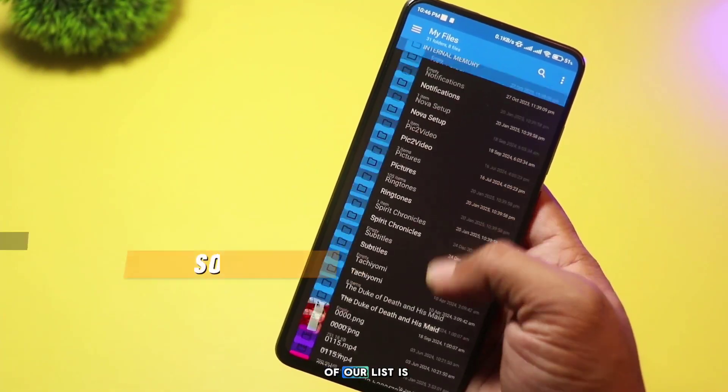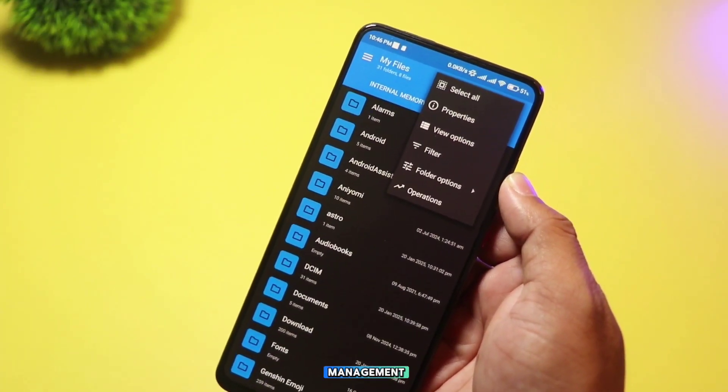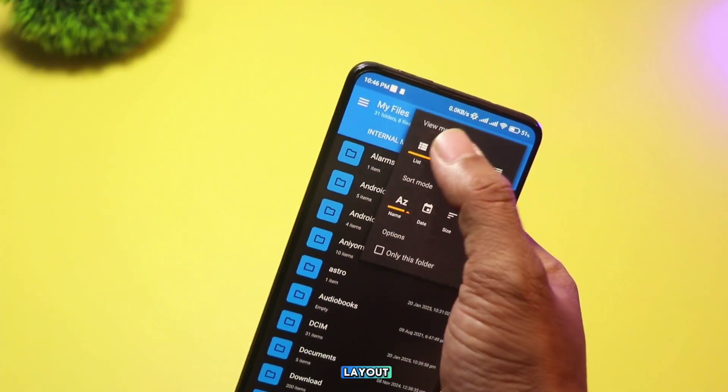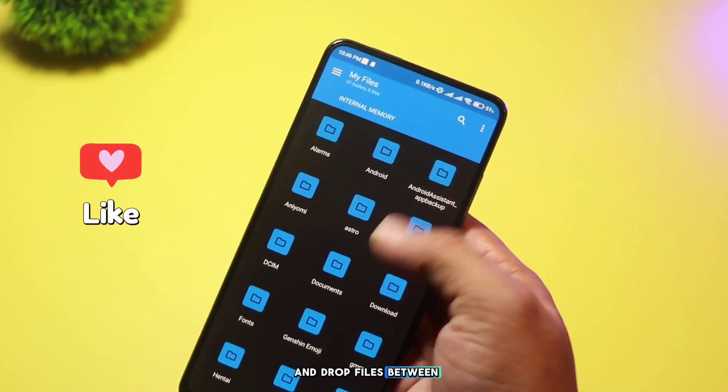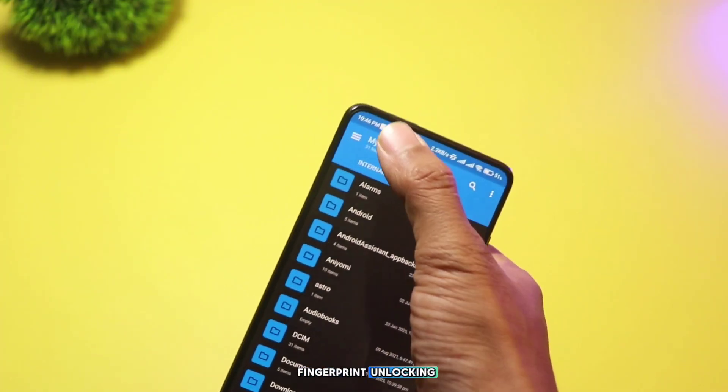Finally, at the top of our list is Solid Explorer. This app is the complete package for file management. With its dual-pane layout, you can easily drag and drop files between folders. It offers strong security features like password protection and fingerprint unlocking.